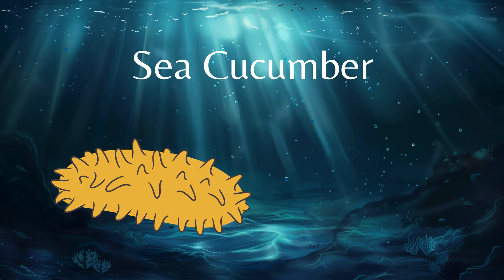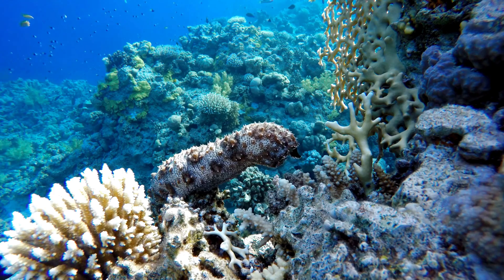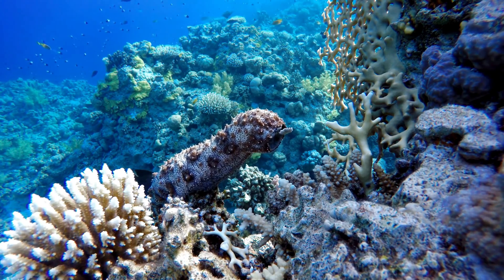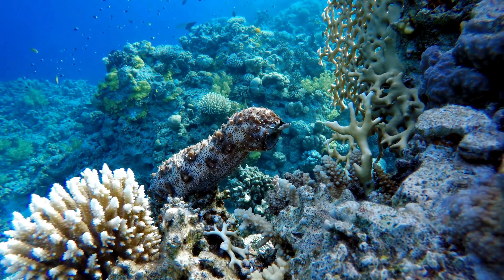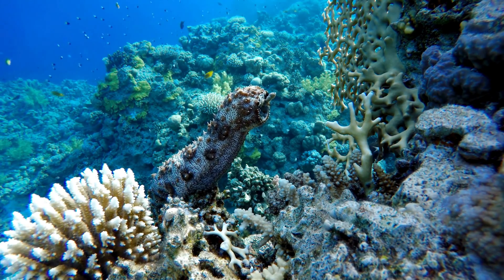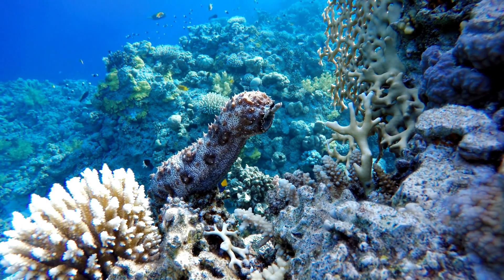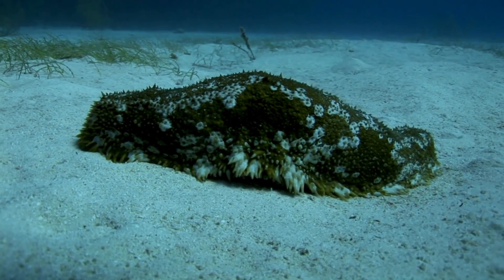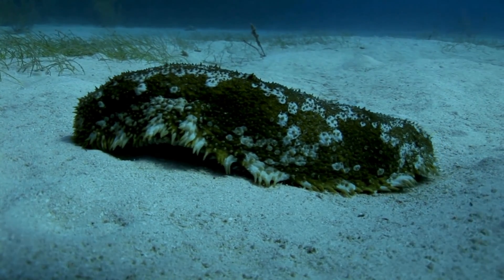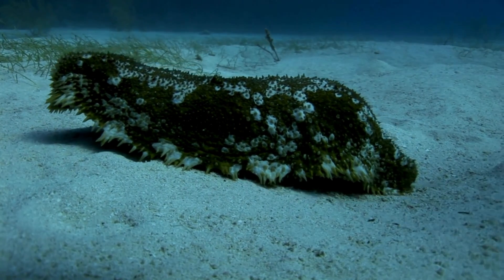In rolls the sea cucumber. Sea cucumbers eat waste and clean up the ocean floor.